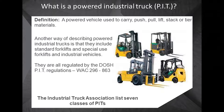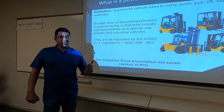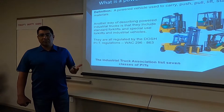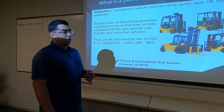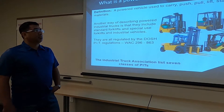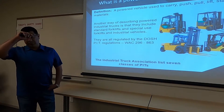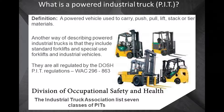We also have what's called a PIT — a power industrial truck. That means any kind of material lifting device powered by some kind of engine. Most often we have a combustion engine: gas, diesel, or propane. There is also battery-powered types, which are usually smaller indoor warehouse forklifts. They are used to carry, push, pull, lift, or tier materials. They include standard forklifts, special forklifts, and industrial vehicles — all regulated by the division of occupational safety and hazards.